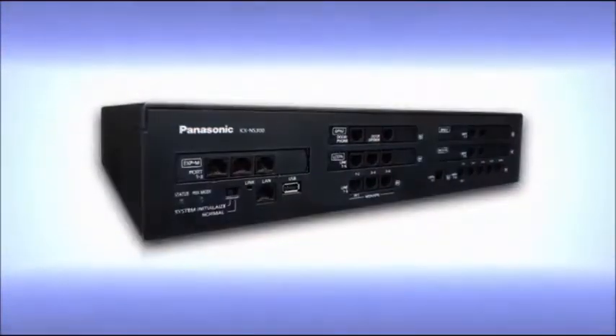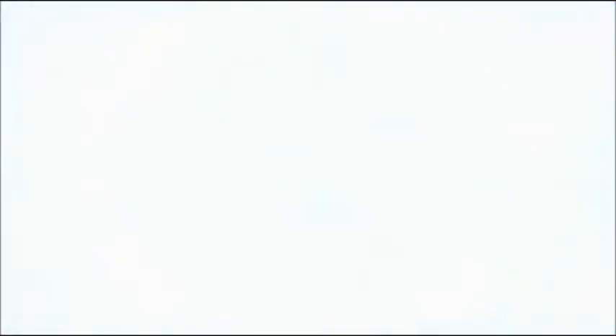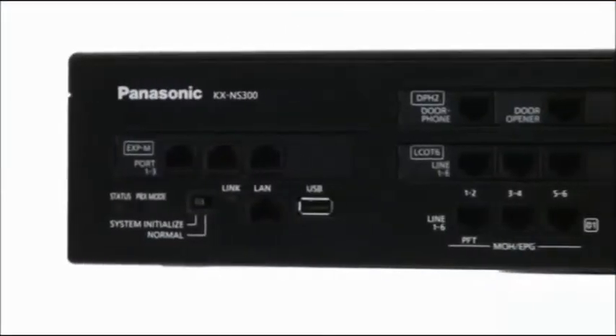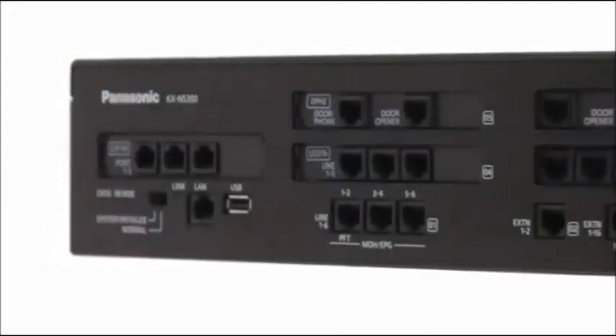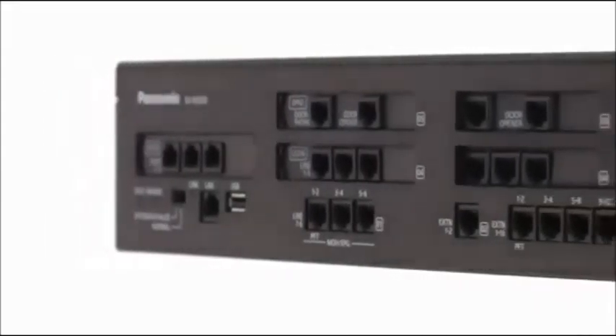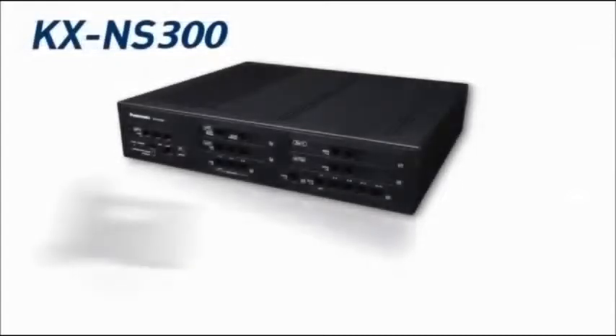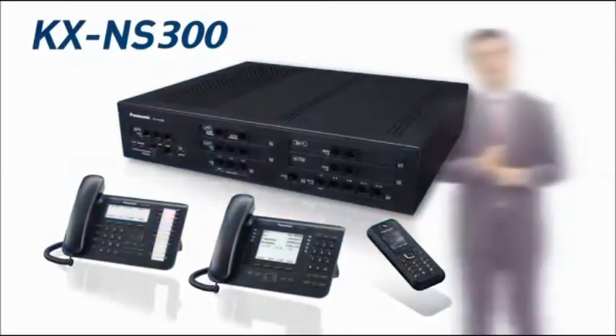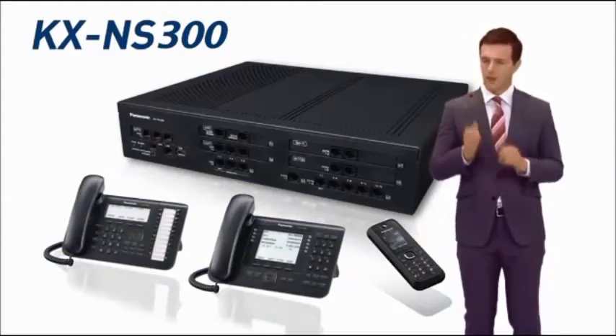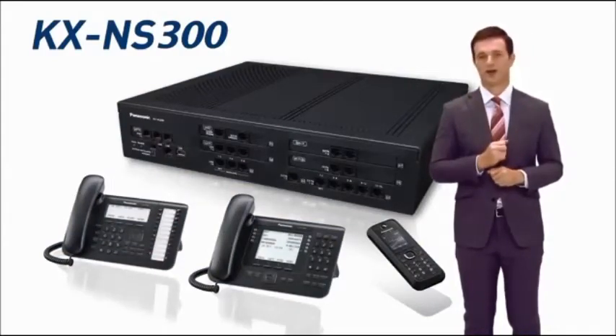The Panasonic KX-NS300 is a smart hybrid IP PBX that combines a variety of functions in a single product to achieve such solutions. The line-up of terminals supported by this PBX has also been updated. Let's take a look at the main functions and features of this product.